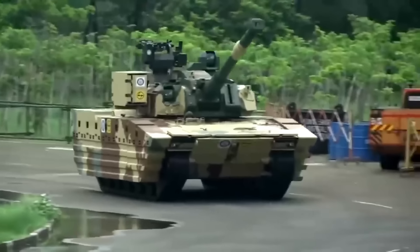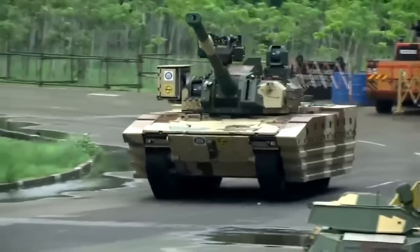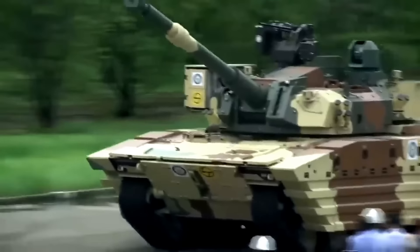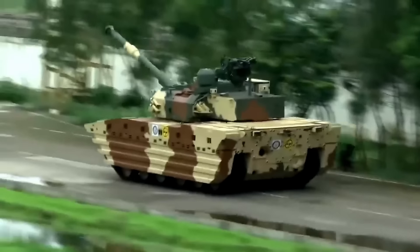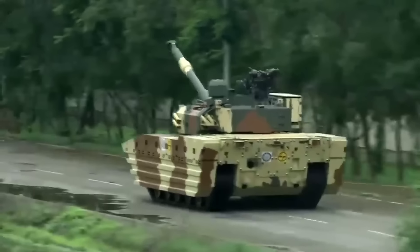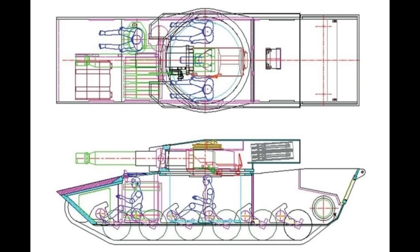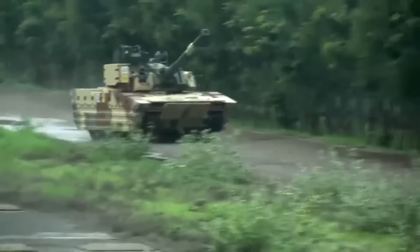This tank has been in development for several years now. Recently, they announced that the program under which it was developed — the Future Ready Combat Vehicle — has been cleared as part of acceptance of necessity for the Indian Ministry of Defense. It seems like the tank might actually become a reality. The question is, which exact model will be adopted: the unmanned turret one, or the one with the crew sitting under the turret? I have read on some unverified sources that the plan is to first adopt the manned turret variant and then later move to the unmanned turret one, but I could not confirm this information anywhere.